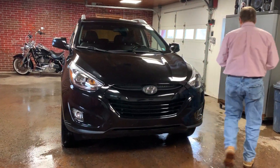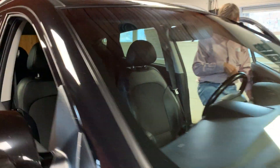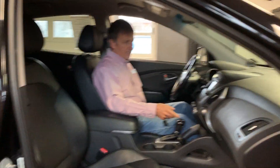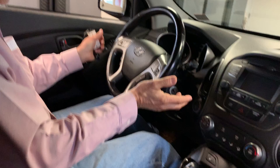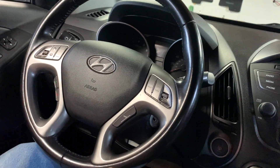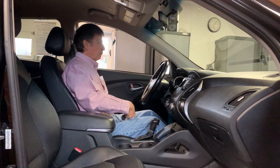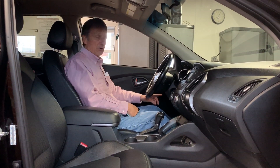Can you hop inside with me? We got power driver's seat, heated seats, Sirius XM radio, and Bluetooth. This car is as nice inside as it is out. I've got ample leg room, head room, and this power seat will just put me anywhere I want to be.